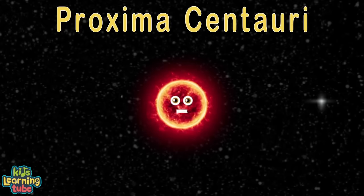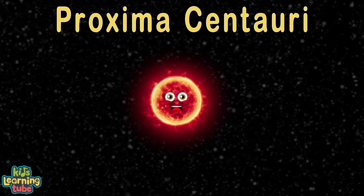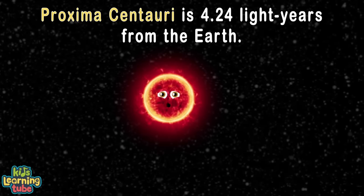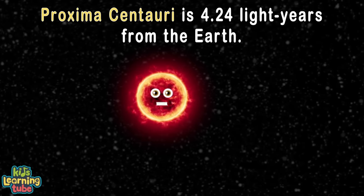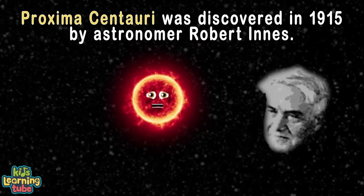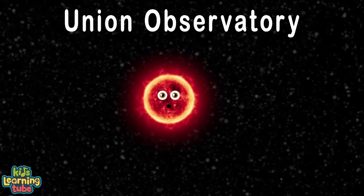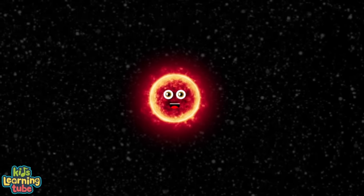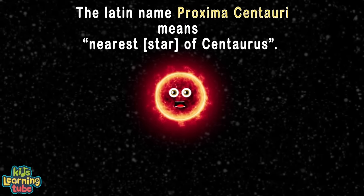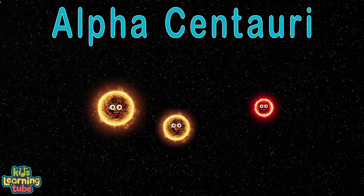I'm Proxima Centauri, a small and faint red dwarf star — you cannot see me with the naked eye, though I'm the closest star by far. I'm about 4.24 light years from Earth and the closest star to the sun. Discovered in 1915 by astronomer Robert Innes in South Africa at the Union Observatory in Johannesburg. My Latin name Proxima Centauri means 'the nearest star of Centaurus.'